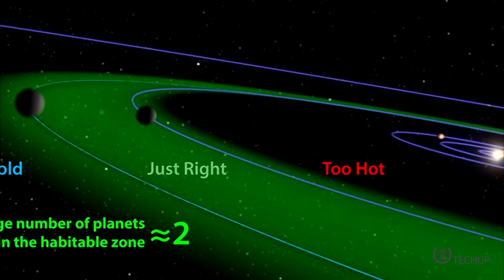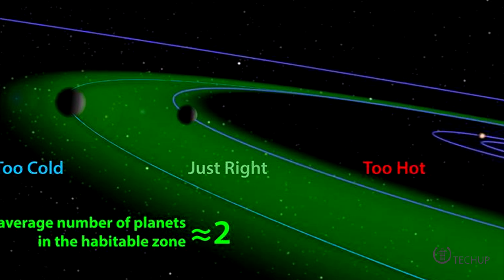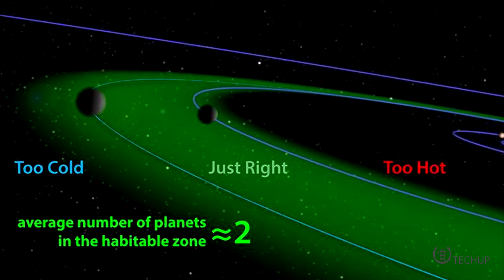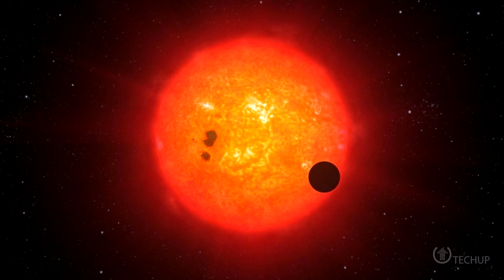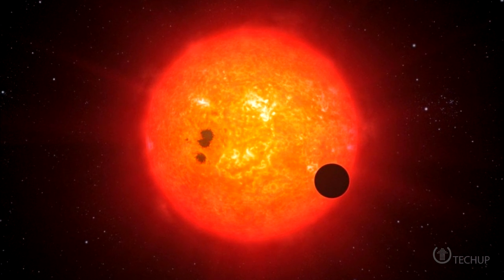Planets that orbit very close around a star are too scorching hot to have liquid water and life, and planets that are too far from the star would be deep frozen. But the intermediate habitable zone, where there is a potential for liquid water and life, is not a fixed distance. The habitable zone for a planetary system will vary from star to star, depending on how big and bright it is.